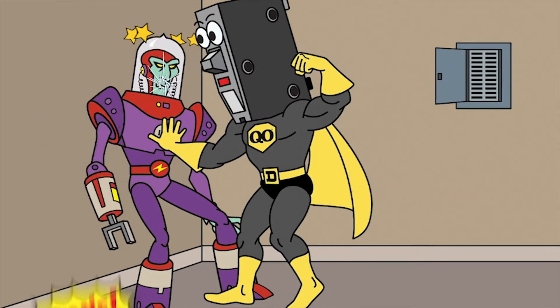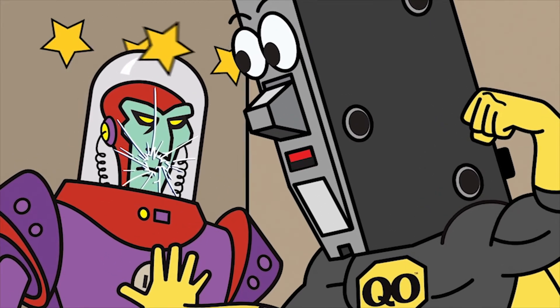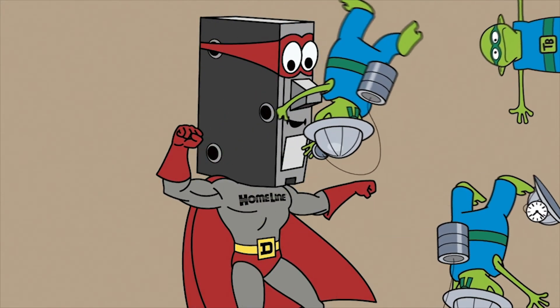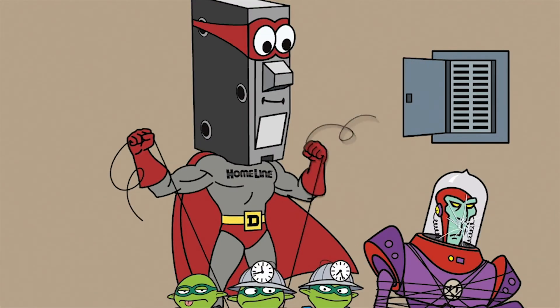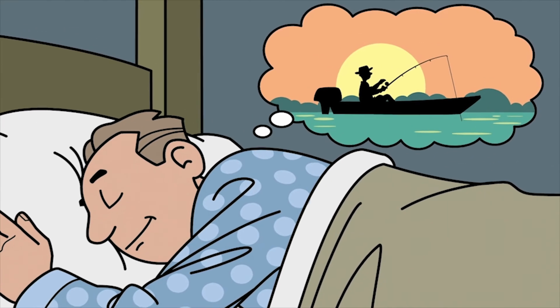Time flies when you use Square D plug-on neutral load centers, CAFI breakers, and dual-function breakers! You said it! No pigtails means less wire, less time, and less labor. Take that! You're through! Snap! Click! Done! Code compliant and on to the next job! That'll teach you to mess with the lowest cost of installation. And contractors everywhere will sleep well tonight.